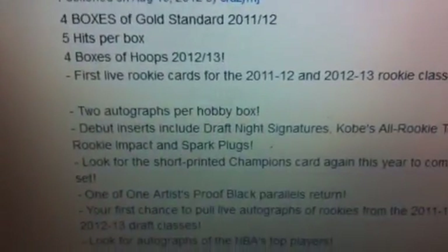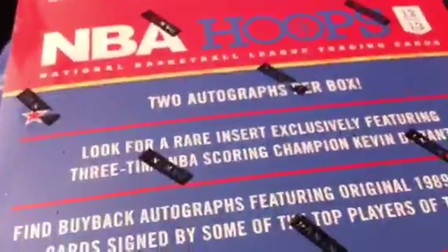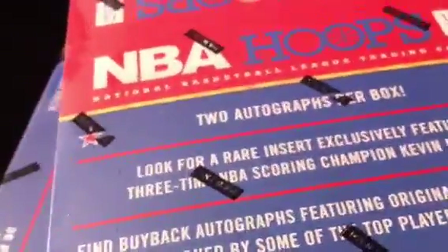Making a quick update video — the boxes are in hand. We got four boxes of Gold Standard 2011-12 and then the brand new product NBA Hoops, 36 packs, eight cards per pack. Tons of cards, and looking for two autographs per box, so pretty good value — about thirty to thirty-five dollars per auto if you go by the hit.